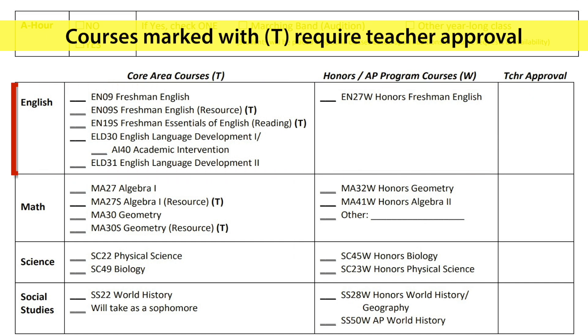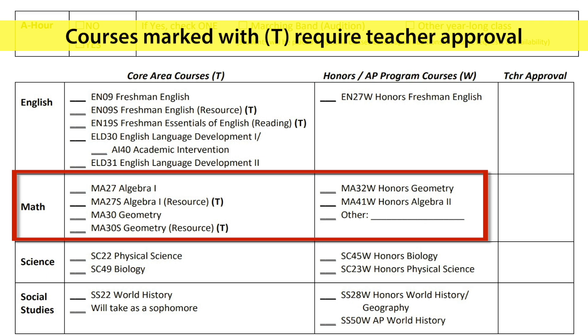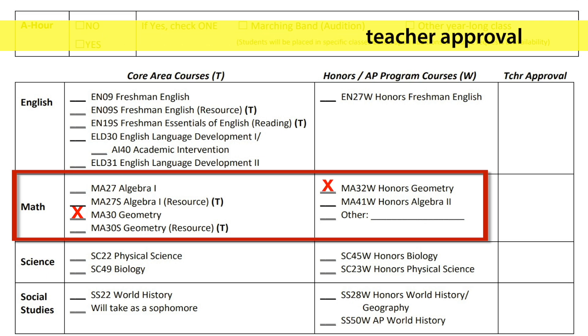In section 3, you will select your math class. Most of you will select MA27 Algebra, unless you are currently enrolled in an algebra class. In that case, you should select MA30 Geometry on the left or MA32 Honors Geometry on the right.